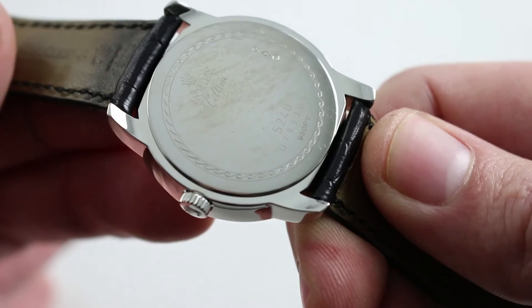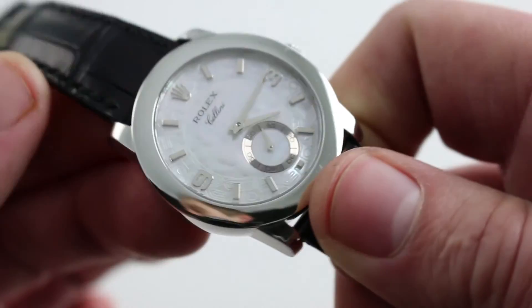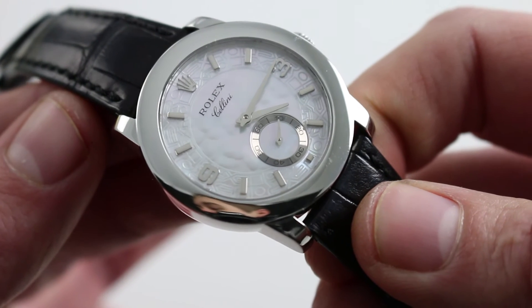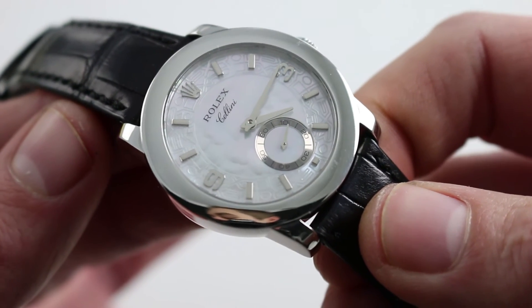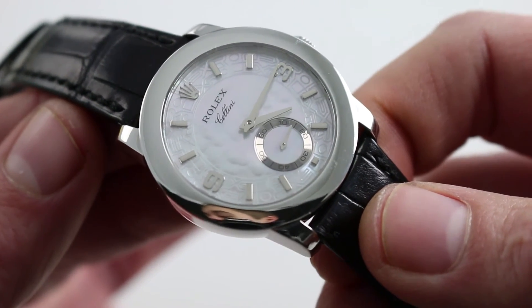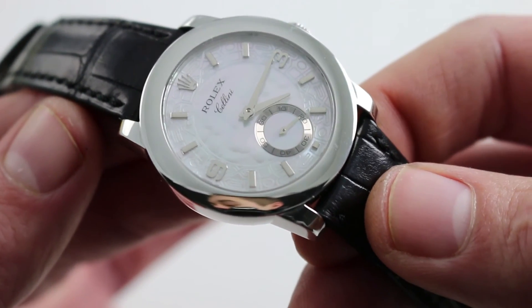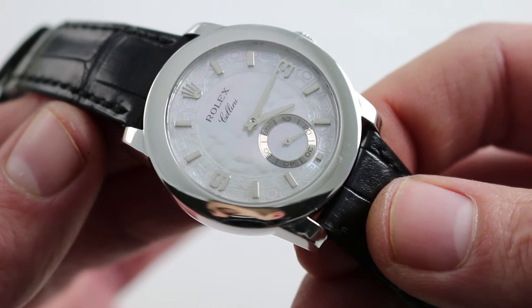Now inside there is a 17-jewel Rolex manual wind caliber 1240. It beats away at 3 hertz, or 21,600 vibrations per hour, and has approximately a 56-hour power reserve. This is an uncommon combination of ultra-thin sizing, dress watch aesthetics, and Rolex panache.